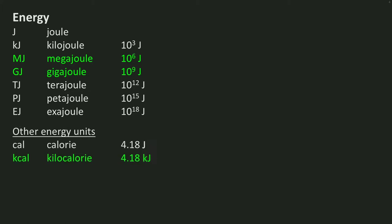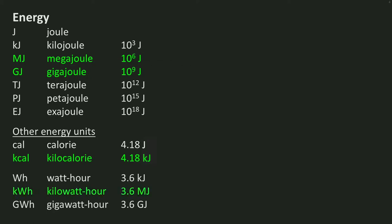Other units for energy are calorie or kilocalorie — the latter is what you usually see on the wraps of food. An energy unit commonly used for electricity is watt-hour, kilowatt-hour, or gigawatt-hour. Kilowatt-hour is the common unit for electricity use in buildings.